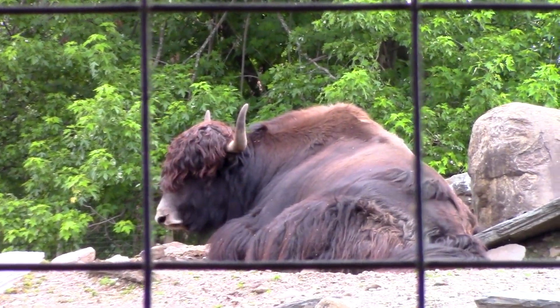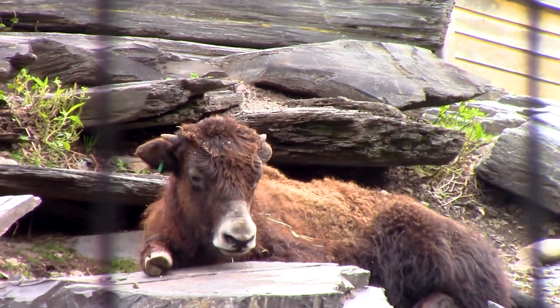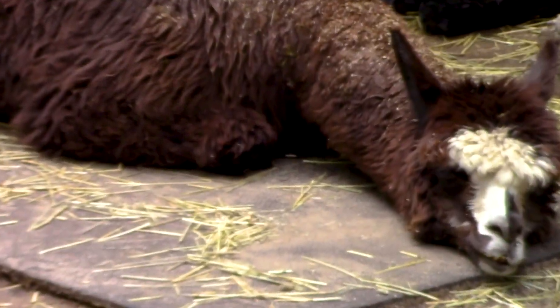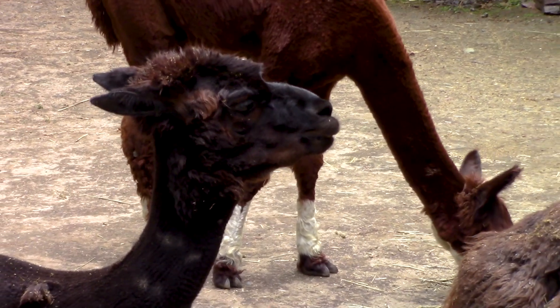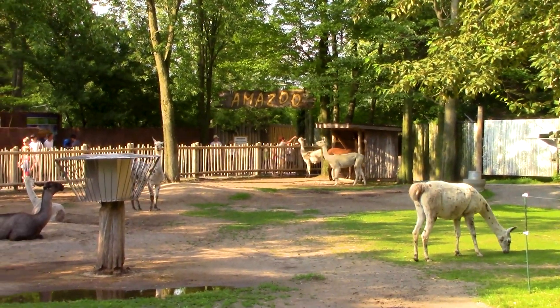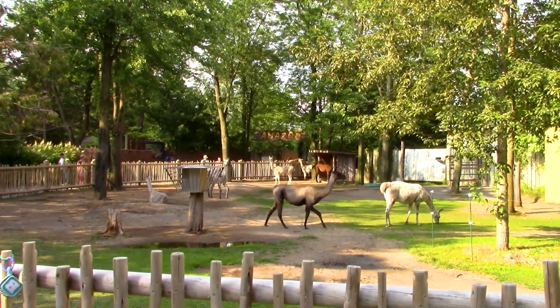The first thing we come along to in the zoo is the yaks — they're just hanging out. Baby yak! Look at the baby yak. We also have some alpacas — look at this dude. One's got an itch. I need to figure out what the difference between a llama and an alpaca is. Over there, that's where the water park is — we don't have time to even look at it. It has like a wave pool, a three-slide complex, a little play area, and a lazy river.